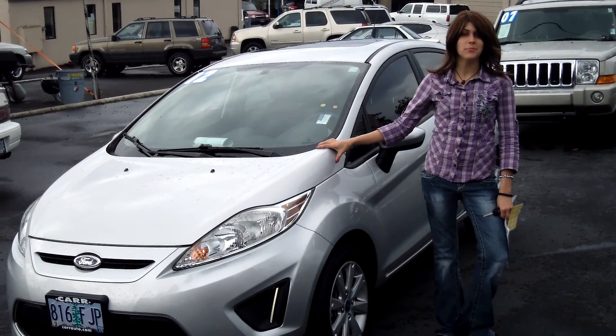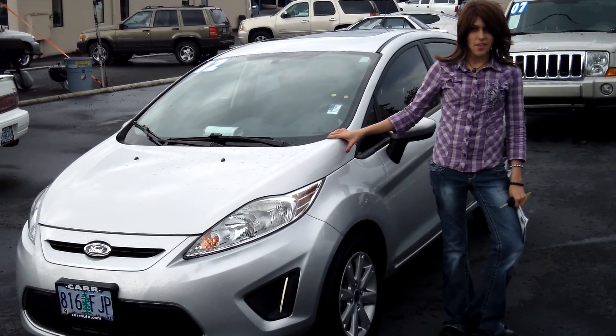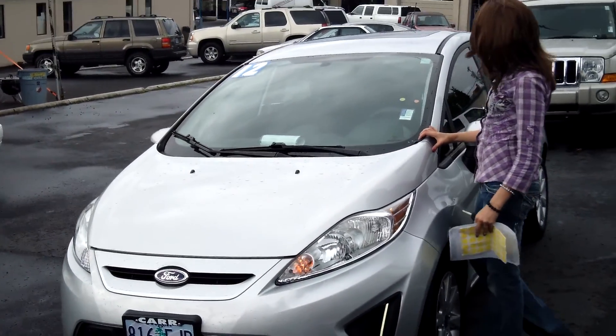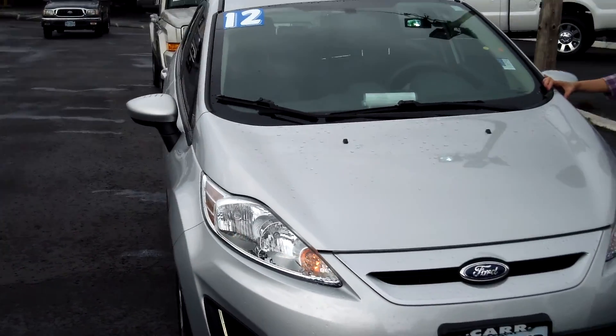Hey guys, this is Annalise. I am down here at CarUse Cars in Beaverton. Thank you for clicking on that link. This is your virtual tour for a 2012 Ford Fiesta, stock number WP3529.